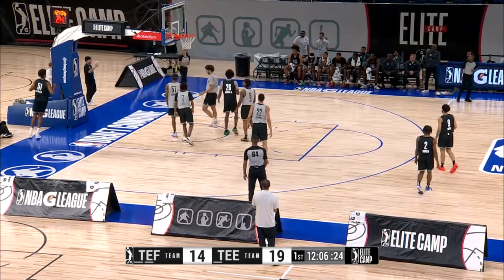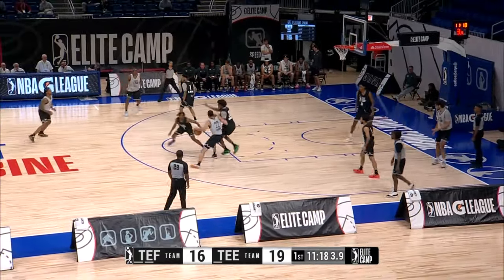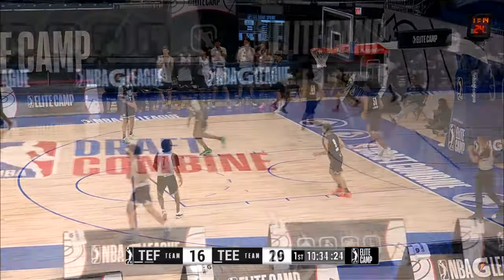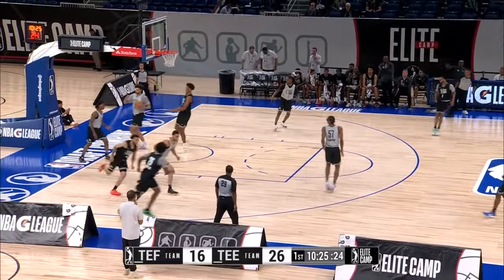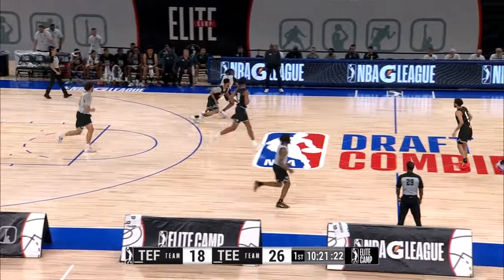All the NBA scouts and executives are here in attendance at Wintrust Arena. A lot of guys have gone from the G League to NBA success — for the Pacers in game three last night he had that step-back 31-footer in a tie game — and here we see Jalen House converting on the drop.